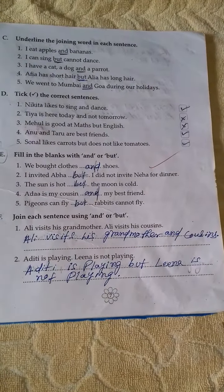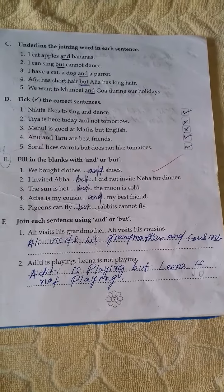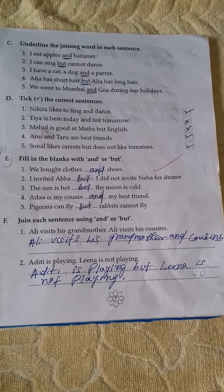Number 3: Underline the joining word in each sentence. I eat apples and bananas. Here, 'and' is the joining word.